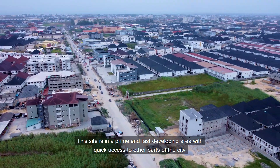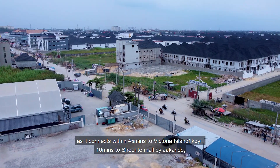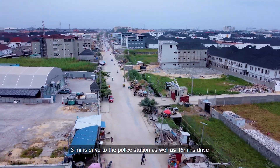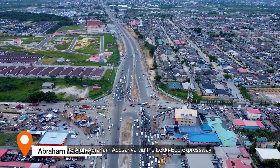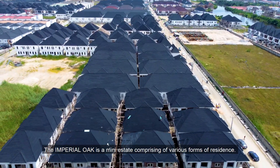with quick access to other parts of the city, as it connects within 45 minutes to Victoria Island and Ikoyi, 10 minutes to ShopRite Mall by Jaconde, 3 minutes drive to the police station, as well as 15 minutes drive to Aja Abamadei Sonia via the Lerke Epe Expressway.